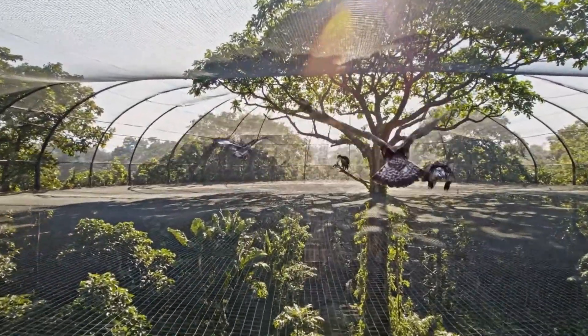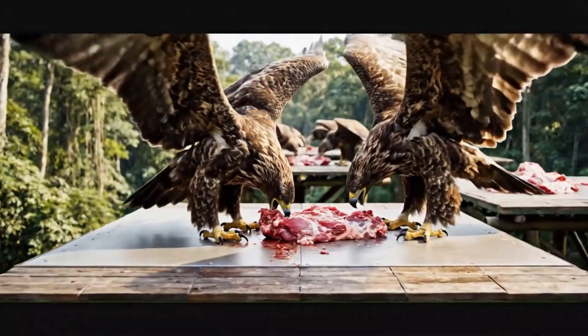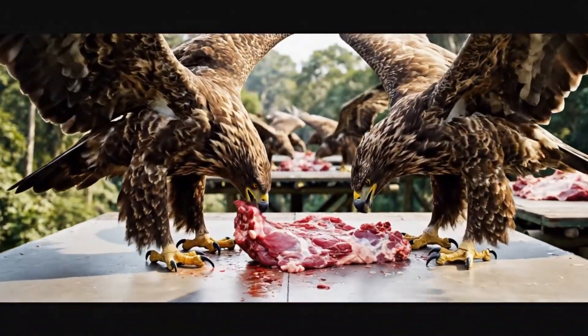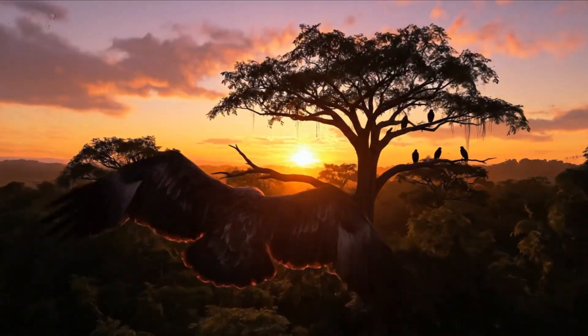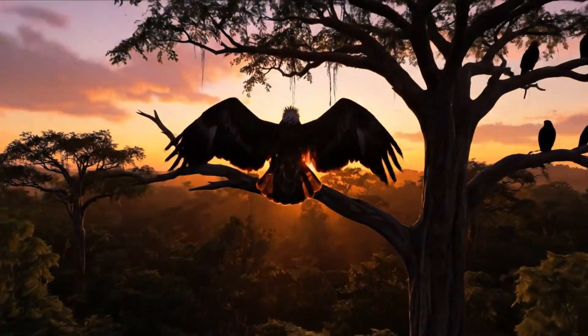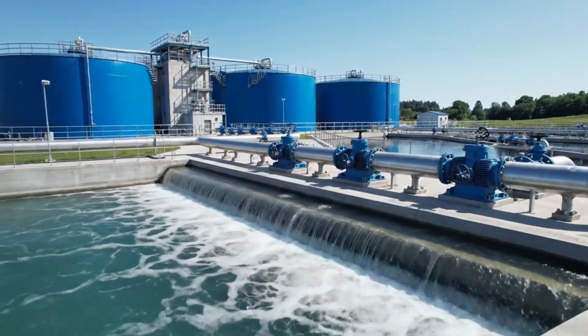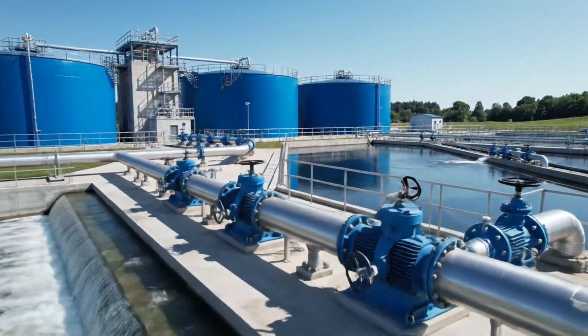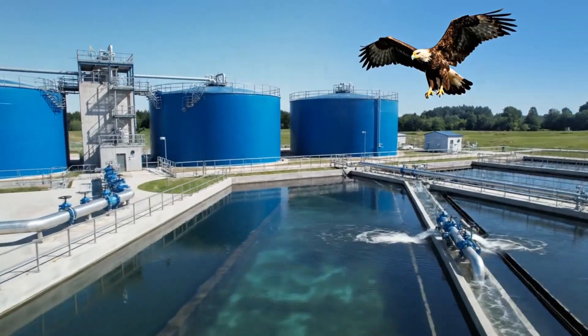With wingspans reaching extraordinary sizes, the Matriapine eagles come back through meticulous filtration. This plant guarantees the supply of clean, safe water, essential for both the birds and the facility.